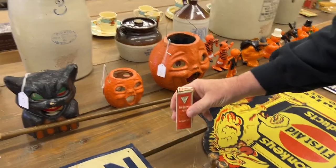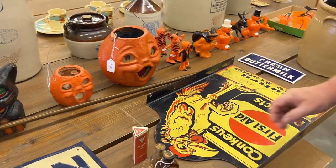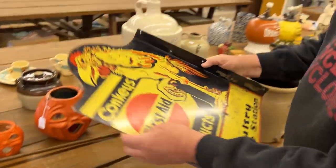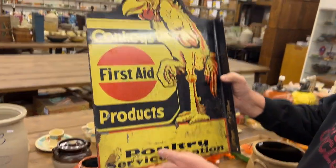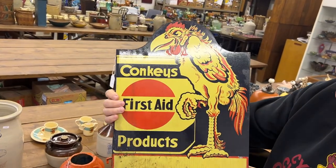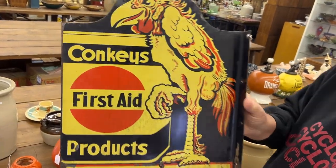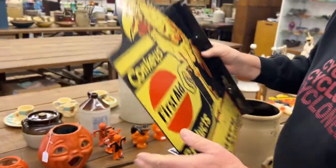And then this is a free sample of D-Level oil still in the box. The next slot is Conkey's First Aid Products — I'm sure that's products for chickens. Nice little flange sign. It's a funny looking chicken.